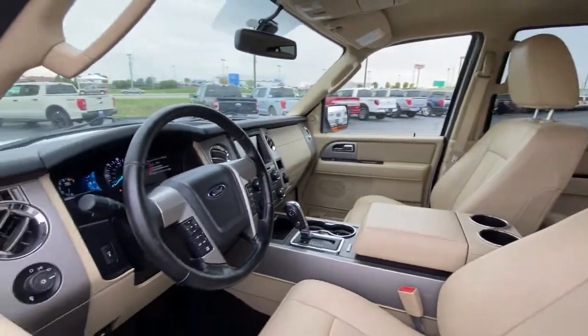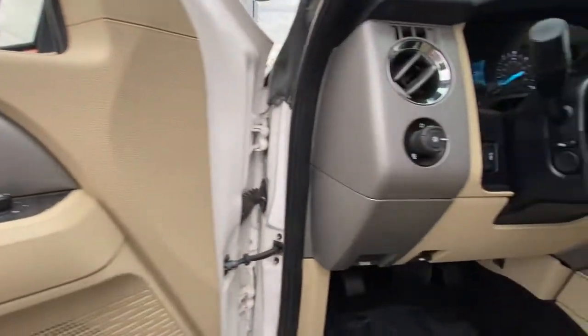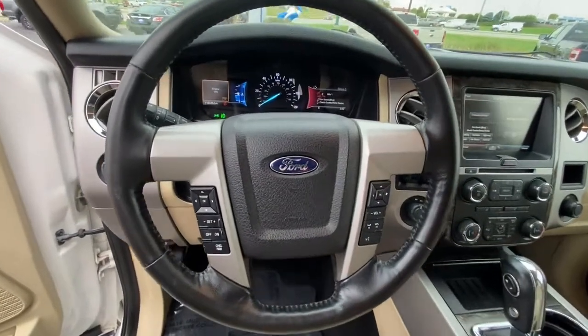This rugged and luxurious Expedition delivers full-size SUV capability, premium amenities, and the latest driver assist and infotainment technology, all wrapped in a sleek, modern package.